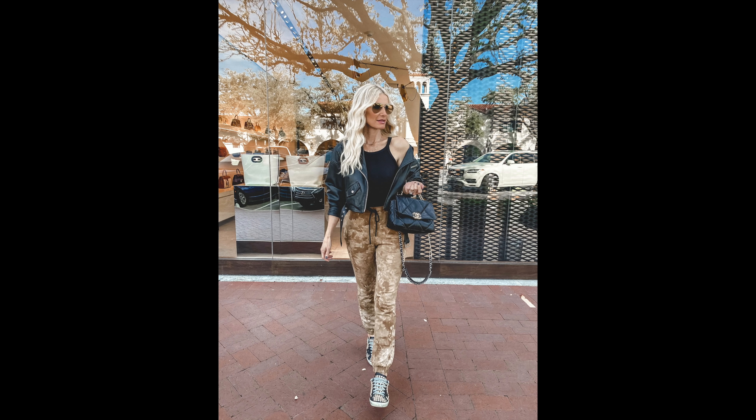I did the same Golden Goose sneakers as earlier. This is a very casual look but slightly elevated because of the leather jacket. You can wear this to meet your girlfriend for coffee, on a casual date with your husband — the possibilities are endless. It's a really cool and edgy way to wear joggers.